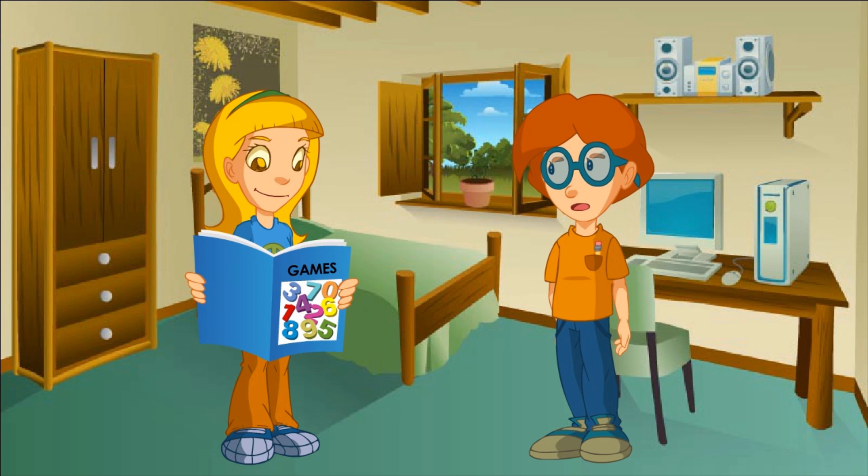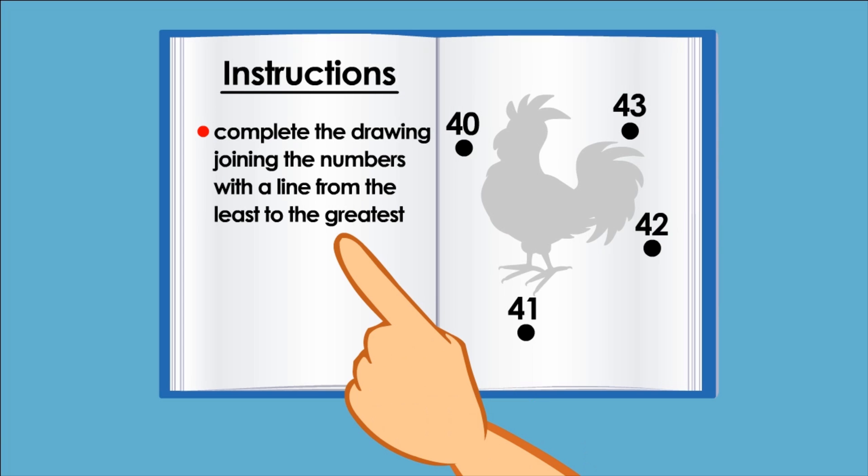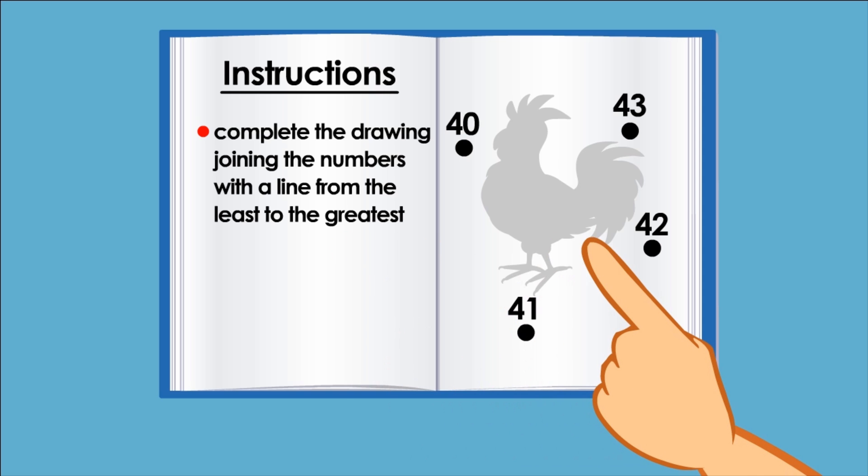What are you reading, Natty? A game magazine I bought, but I don't understand what to do. Let's see. Read me the instructions. Complete the drawing joining the numbers with a line from the least to the greatest. But where do I start?